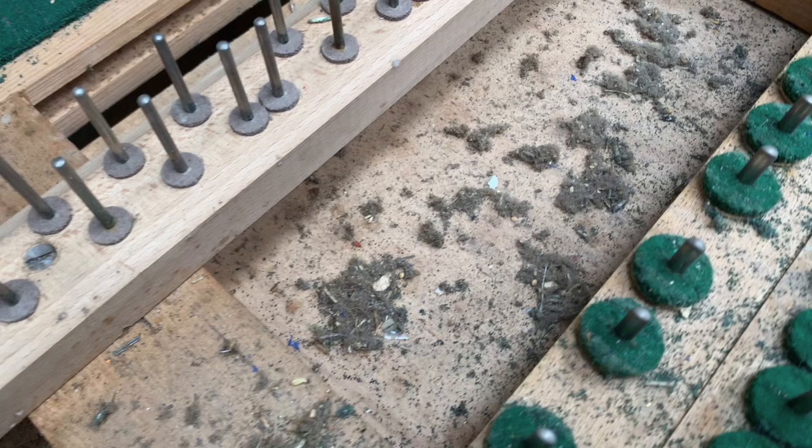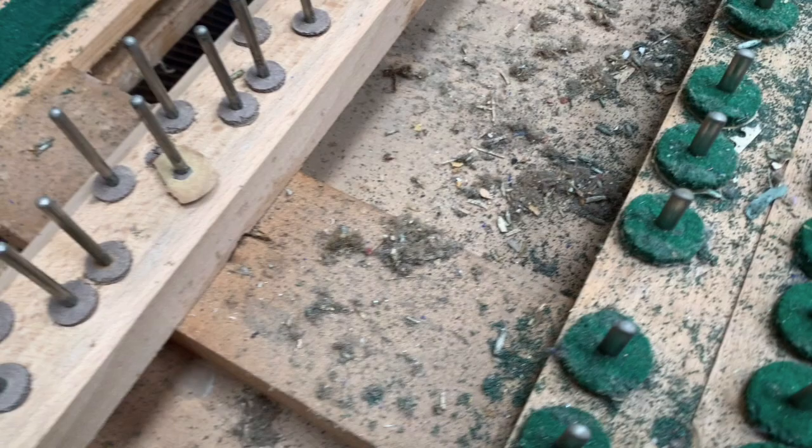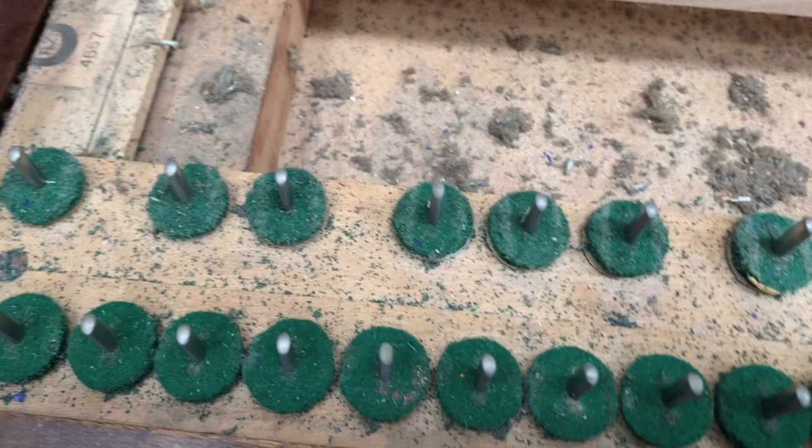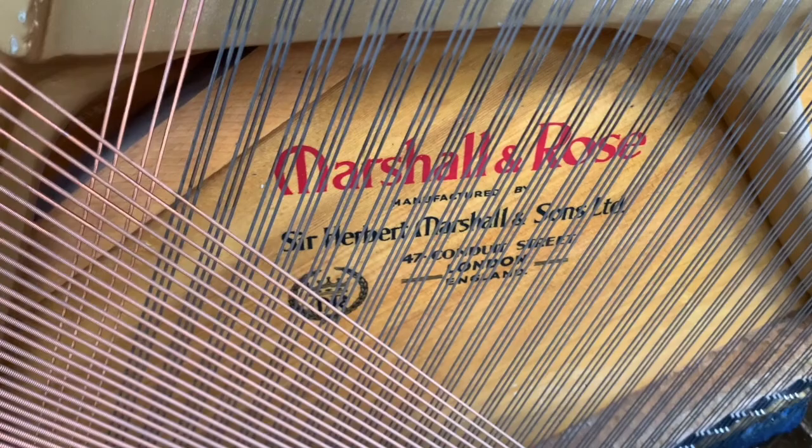We took all the keys out just in case, and the moths have managed to munch through all of the back touch felt just there. Otherwise, they haven't completely demolished the other felts. The balance rail seems to be fine, actually. The front rail — well, if it was a piano we were fully restoring, we'd always change them anyway. I'm trying to think about whether we can economise at all. Certainly you've got to treat it for moth. Interestingly, it's got A2 here, which is a model of a Wellmar — so I wonder if this is the key bed for the A2.